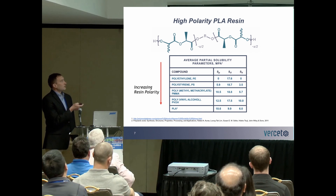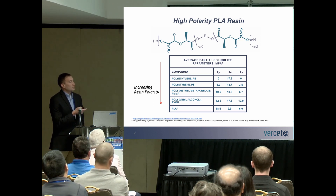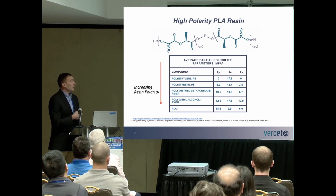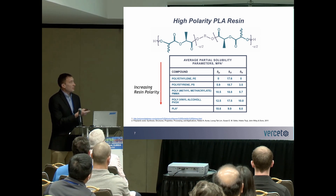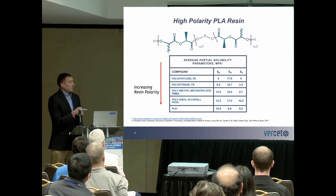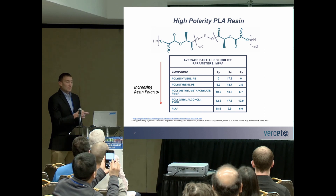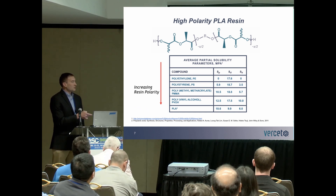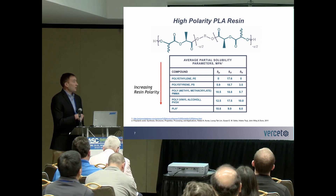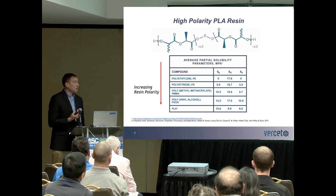Focusing on the polymeric structure of our polylactic acid polymer, we have a high concentration of ester groups per repeat unit, which gives a very highly polar molecule. To highlight that, I have a list of Hansen solubility parameters with some common polymers. Starting at the top, we have polyethylene, one of the more nonpolar examples, moving down to polystyrene, slightly more polar, then PMMA, even more polar, then PVOH, and PLA falls in the range of the higher polarity materials, with a very large contribution from the dipole moment Hansen solubility parameter.